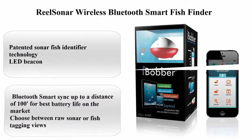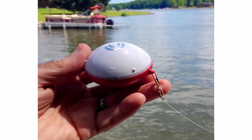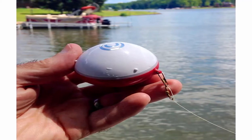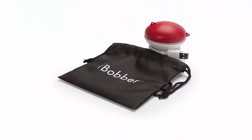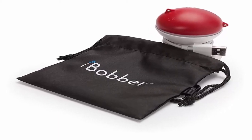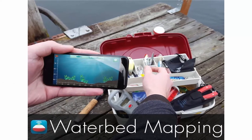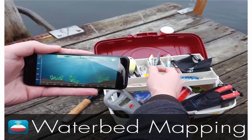Top 2: Real Sonar Wireless Bluetooth Smart Fish Finder. Features patented sonar fish identifier technology, LED beacon, rechargeable battery with charge status indicator light, and 10+ hours battery life. Compatible with iOS 10.0 and later and Android 4.3 or later using Bluetooth Smart 4.0. Accurate sonar readings down to a depth of 135 feet. Two snap swivel connections for use as a bobber or remote fish finder.